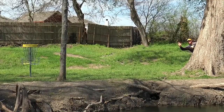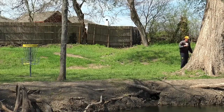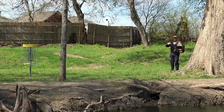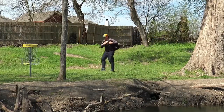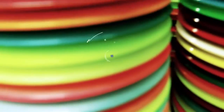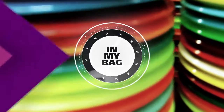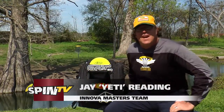It is him. Excuse me, Yeti. We'd like to know what you throw — all of your golf discs. He's going to give us a look. All right, so you guys want to see what's in my bag? In my disc golf bag, I can show you.